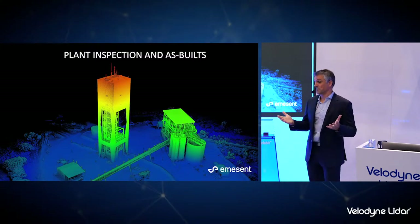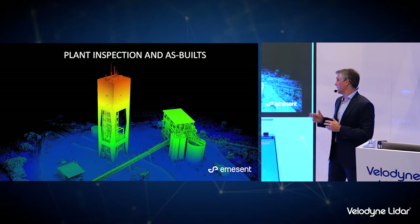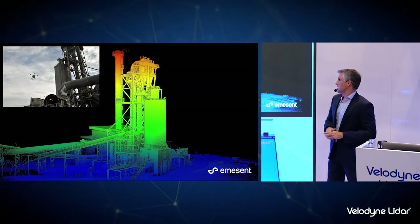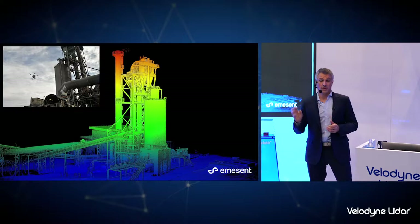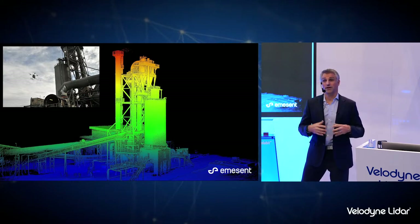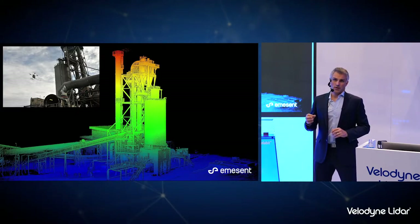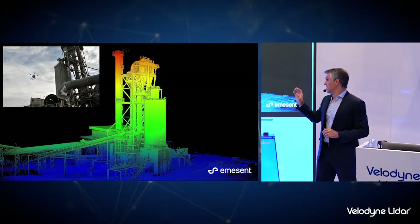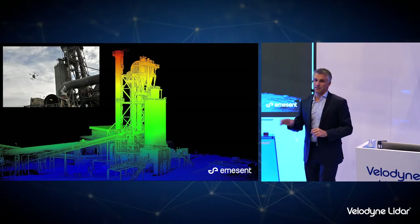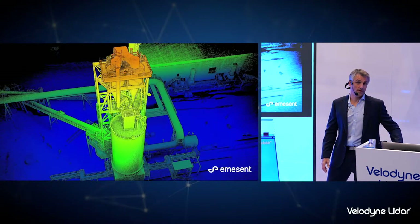HoverMap can obviously be used on the surface as well — applications for surface mining include flying around large infrastructure and plants to inspect them or generate as-built data. In many cases, inspection is a visual inspection capturing high-resolution images, but HoverMap allows the drone operator to fly with confidence up close to these structures without getting too close. Because we're using LIDAR data for navigation, we're not relying on GPS or onboard magnetometers. When you fly a drone close to large metal structures, magnetometers can be interfered with, but using SLAM navigation we don't have that problem. You can also see the level of detail generated from the Velodyne 16 puck.